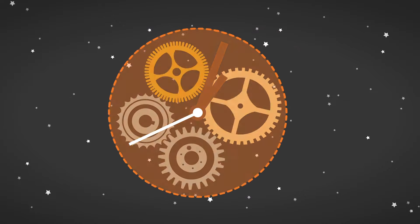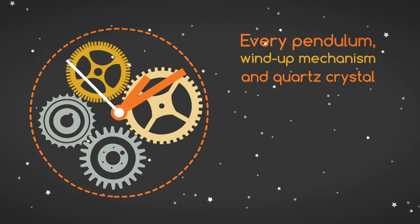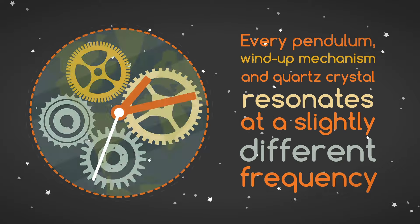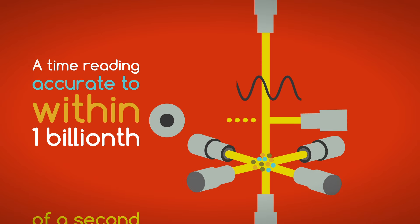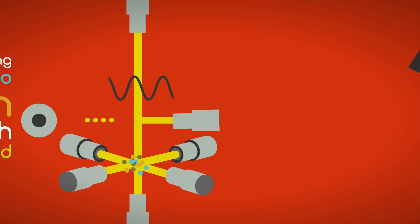No matter how skilled a clockmaker may be, every pendulum, wind-up mechanism, and quartz crystal resonates at a slightly different frequency. However, every cesium-133 atom in the universe oscillates at the same exact frequency. So thanks to the atomic clock, we get a time reading accurate to within one billionth of a second, and a very precise measurement of the distance from that satellite.